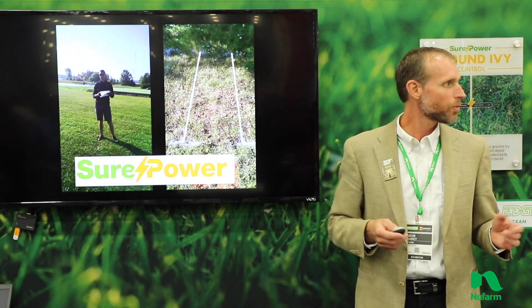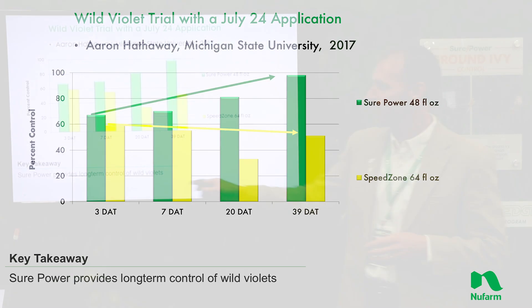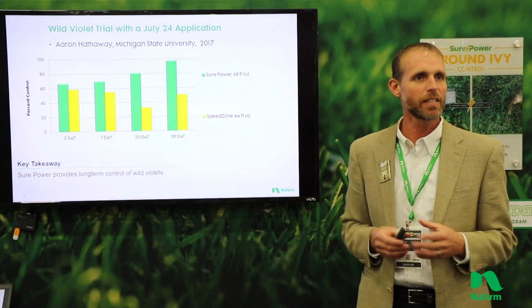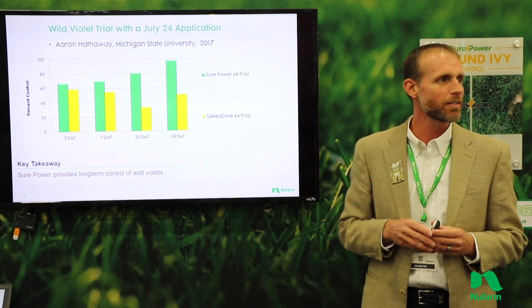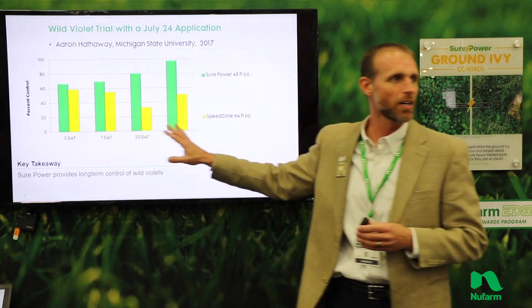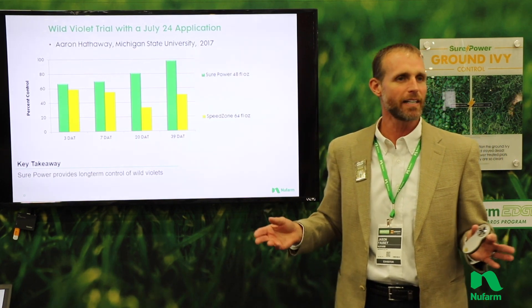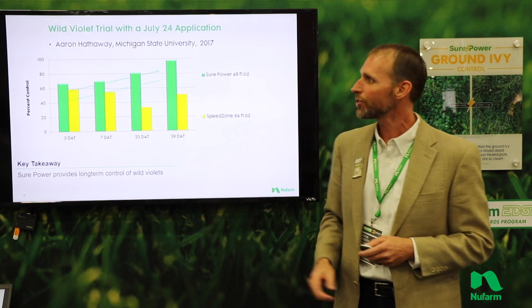Moving into some trial work done recently at Michigan State, focused here on wild violet. Violet is very interesting in that you generally see a trend where even two, three, four days after application — just like with our plants over here — it's what I call about 60% control. But with violet it's a little different than ground ivy, which is virtually dead in a couple of days. It keeps building as far as the level of control for several weeks. Here we're looking at even 39 days out — almost five weeks — and we're still seeing that control level go up for SurePower.